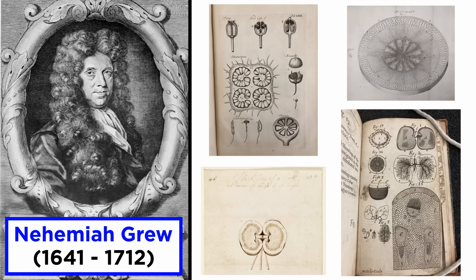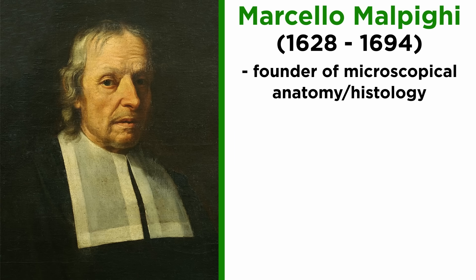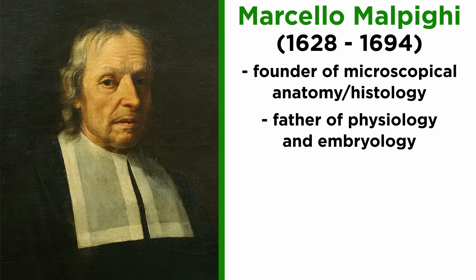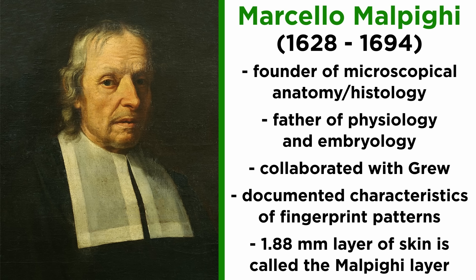Nehemiah Grew, an English scientist widely known for his work on the anatomy of plants, is widely acknowledged as the first person to study and describe ridges, furrows, and pores on hand and foot surfaces. In 1684, he published accurate drawings of these skin patterns. Marcello Malpighi, referred to as the founder of microscopical anatomy, histology, and the father of physiology and embryology, was a contemporary of Nehemiah Grew. Malpighi observed fingerprints using the microscope and documented the common characteristics of different fingerprint patterns. A 1.88mm layer of human skin came to be known as the Malpighi layer.